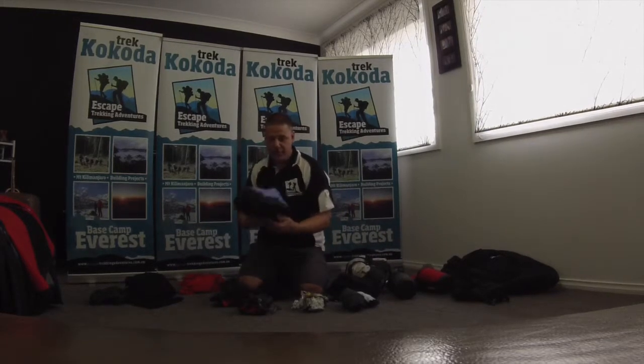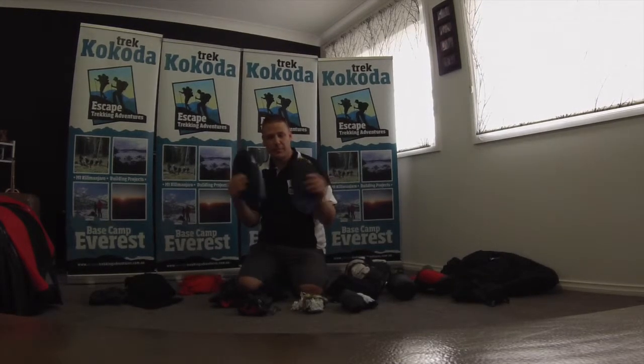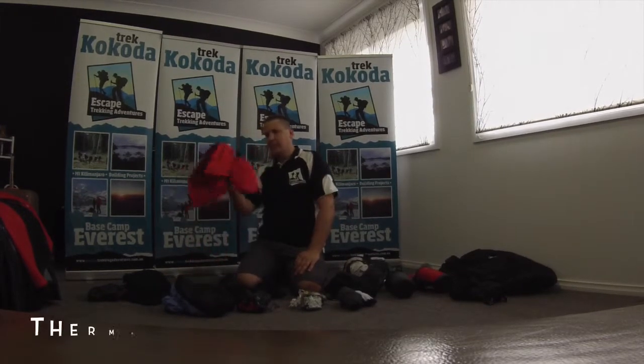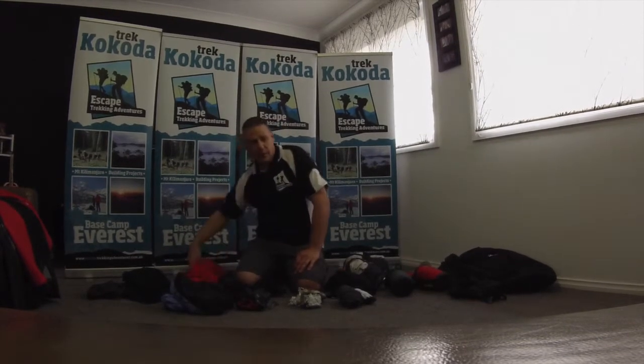Other items you can purchase are camp booties. Not a necessity, but if you can get them they're a really great item to wear around and keep your feet toasty at night. Sleeping bag liners are a must - they'll really keep you warm and increase the sleeping bag rating by a lot.